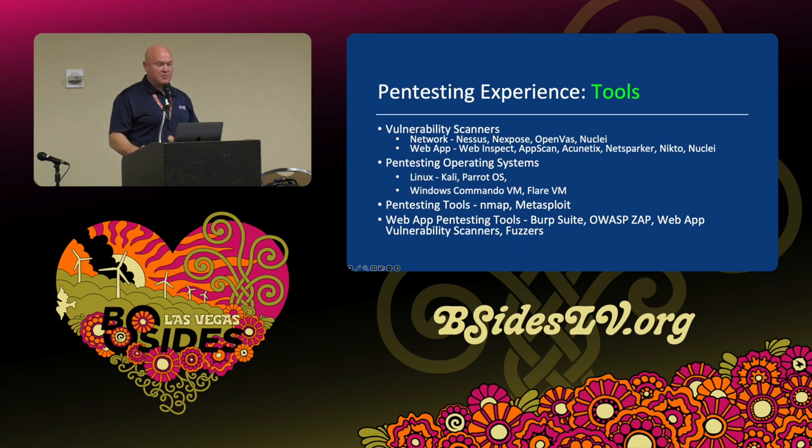Other important pen testing tools include Nmap — a very popular port and service scanner with plugins that can function as a vulnerability scanner. When vulnerabilities like Log4J come out, they create NSE scripts to quickly test your environment. Metasploit is an exploit framework — most exploit frameworks don't have a free version, but Metasploit is a really good one. Web app pen testing tools include Burp Suite, ZAP, web app vulnerability scanners, and fuzzers. When you're going through a job interview and someone asks if you have experience with Burp Suite, even if not professionally — bug bounty would count — or if you've used it in a lab environment, being able to answer those questions is often good enough.